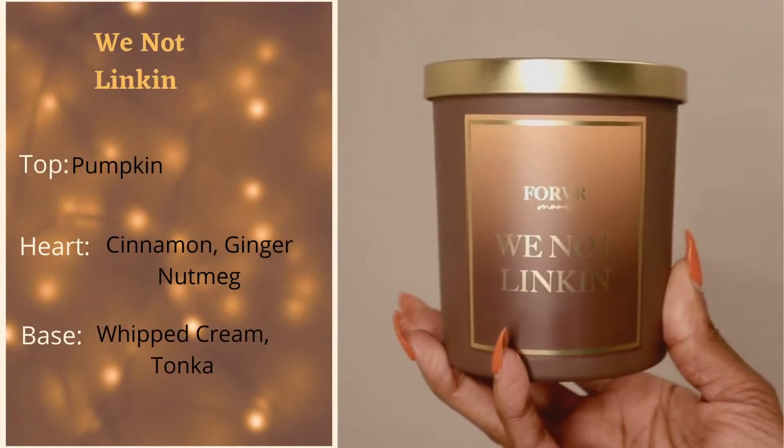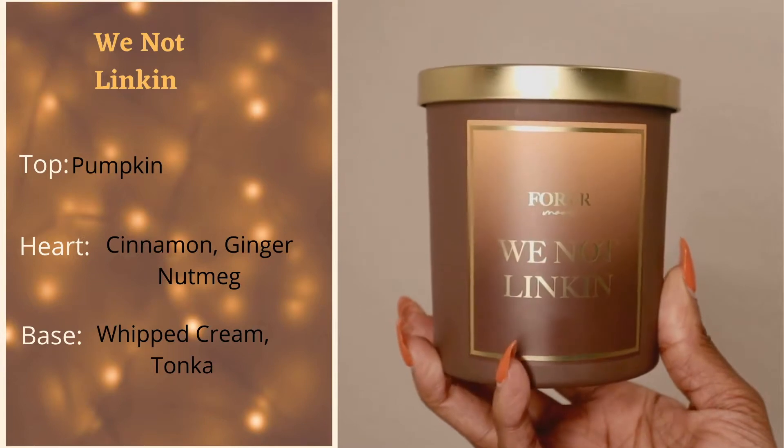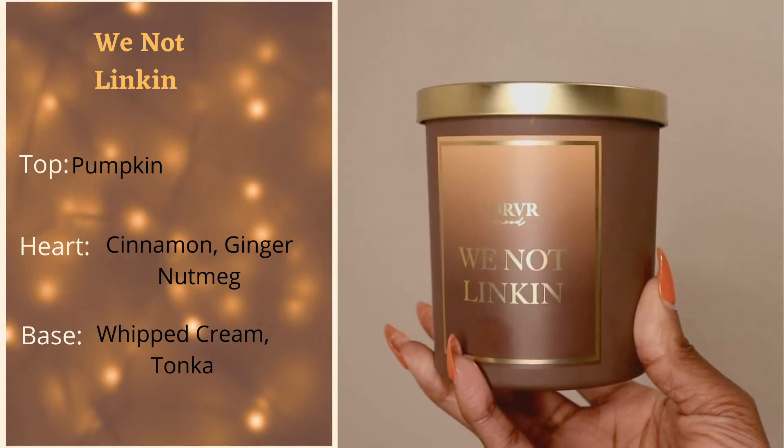First we have 'We Not Lincoln.' For the scent details: the top note is pumpkin, the heart has cinnamon, ginger, and nutmeg, and the base is whipped cream and tonka. This gives me gingerbread cookie. The cinnamon is definitely there — that's what I smell the most. I get a little whipped cream, not really a lot of pumpkin, but gingerbread cookie for sure. When I burned this the other day it literally felt like I was in the kitchen.